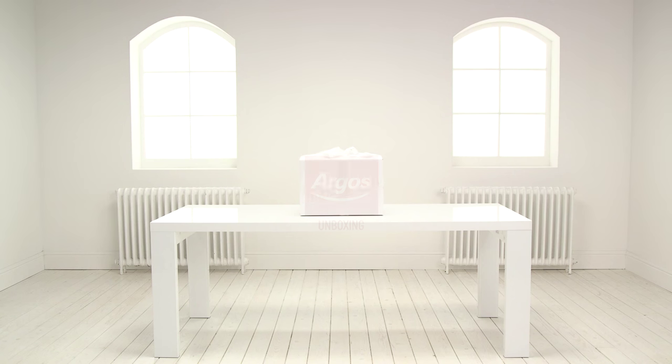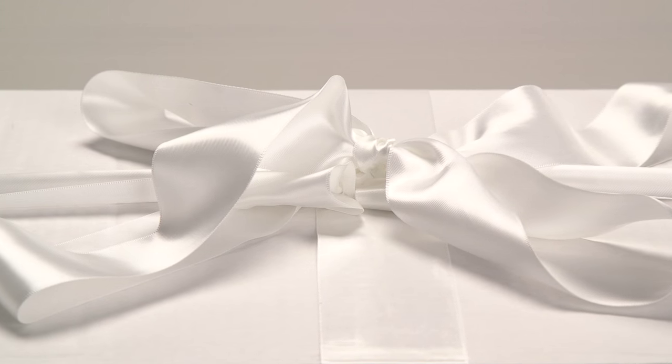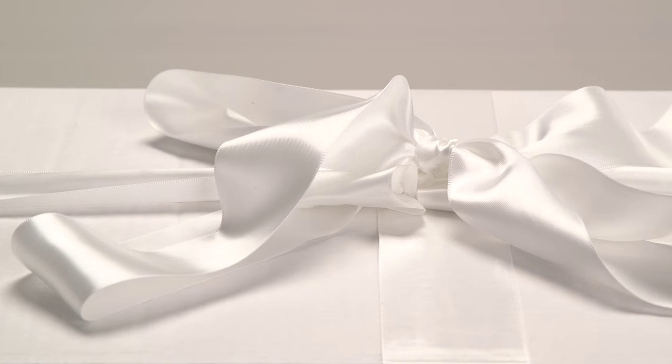Welcome to the Argos Toy Unboxing. Today we're looking at the Thunderbirds Argo Tracy Island playset, which allows you to enter the world of the Thunderbirds and create your own international rescue adventures.